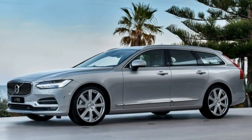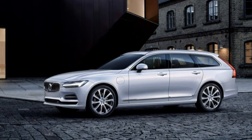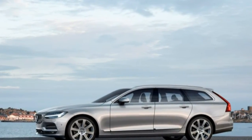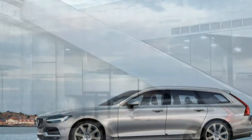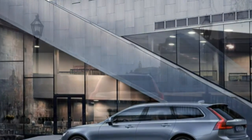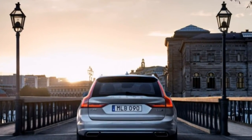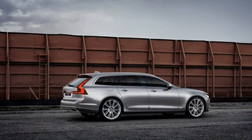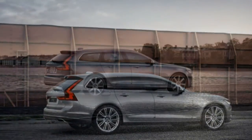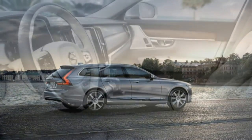We briefly drove the V90 in Spain, where most of the roads are even smoother than California could boast back in the days when the state still had an adequate highway maintenance budget. The V90 felt comfortable, quiet, refined, and responsive. The T6 we drove had plenty of power and the immediate responsiveness we expect from a supercharged engine. Our only dynamic criticism was the sharp increase in steering effort as you ease the wheel off center — the heavy initial steering makes the car feel heavier and less wieldy than it is.